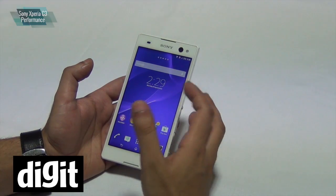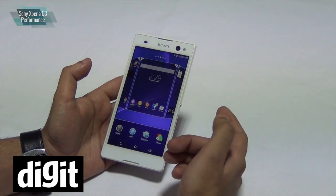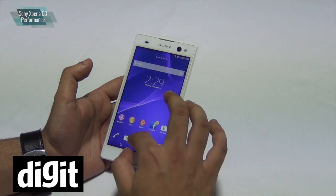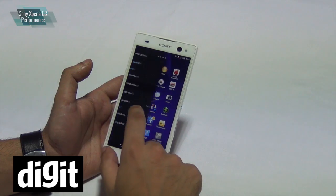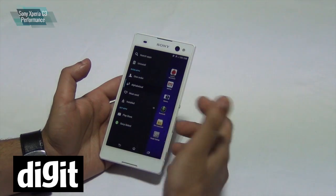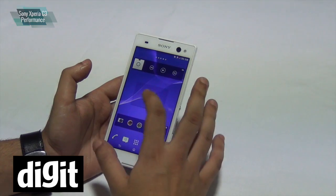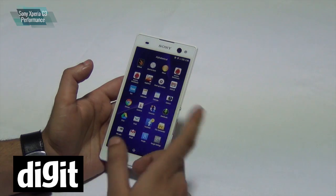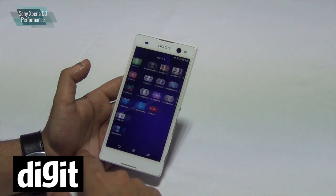You get the standard Sony Xperia UI where you can change themes or download them. The UI has some customized icons which Sony usually includes. The app drawer has a section where you can arrange apps by order or uninstall them. It's a very Sony-looking device overall. You also get Sony apps like Album, Movies, Walkman, plus a bunch of other apps like Social Life, Sketch, and Smart Connect.